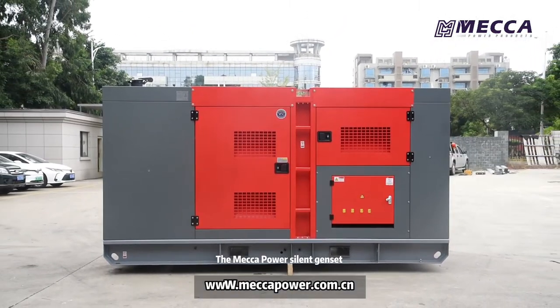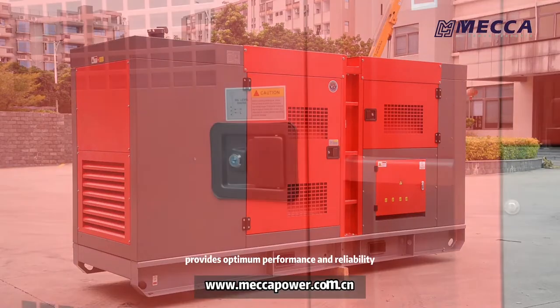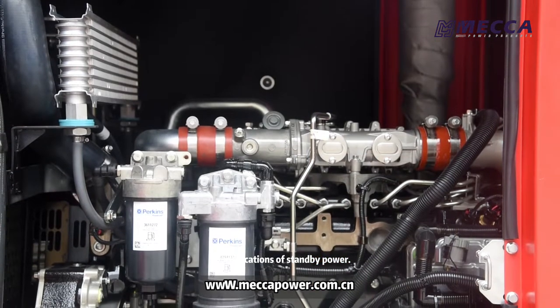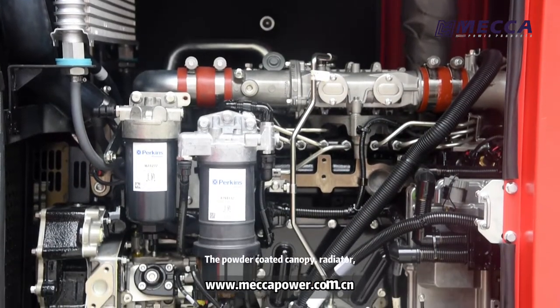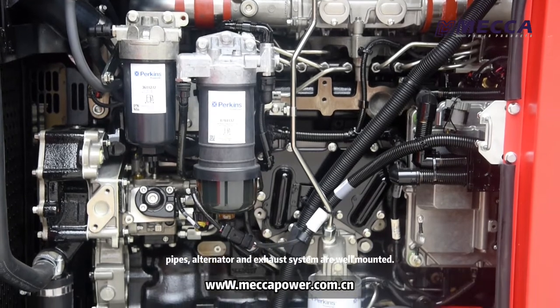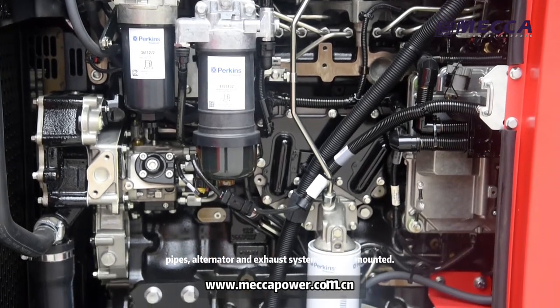The MECA Power Silent Genset provides optimum performance and reliability for applications of standby power. The powder coated canopy, radiator, engine, filters, pipes, alternator and exhaust system are well mounted.